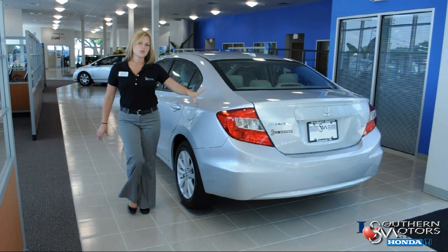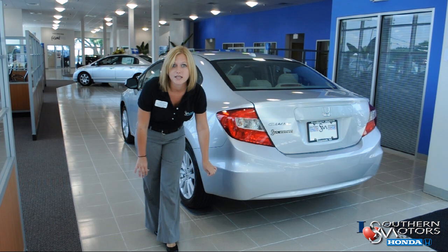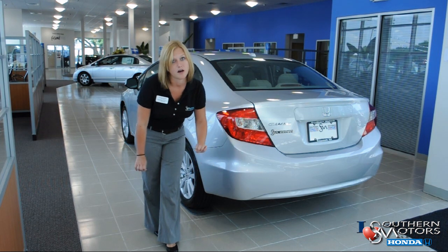Now on the back, we have a brand new brake light treatment, and underneath are wind panels that help reduce drag and increase the gas mileage of the new Civic.